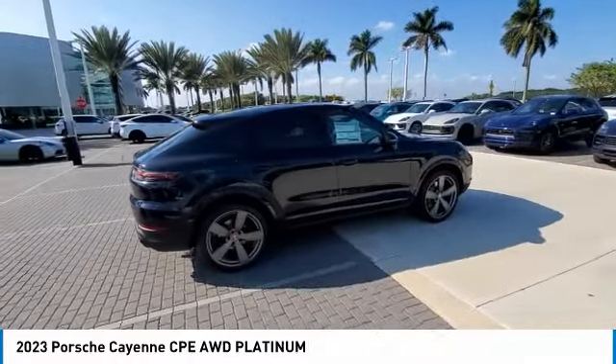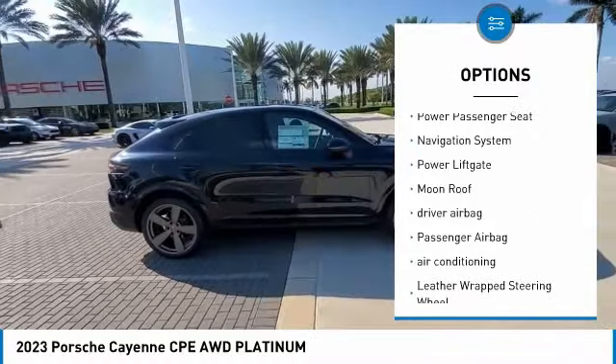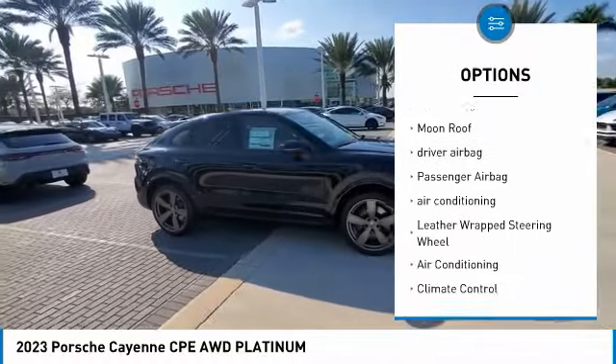Here are some of this vehicle's great options: power driver's seat, keyless entry, power passenger seat, navigation system.